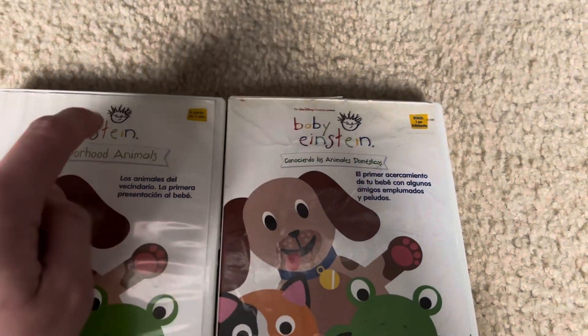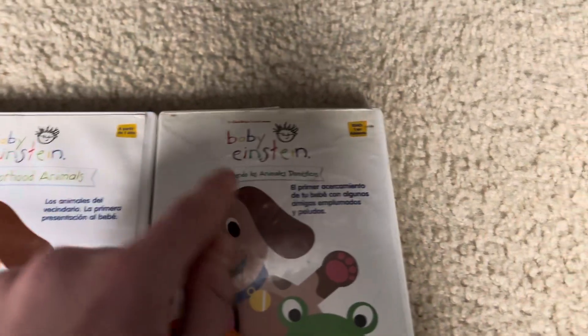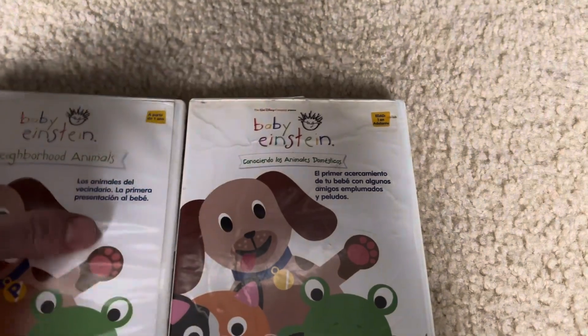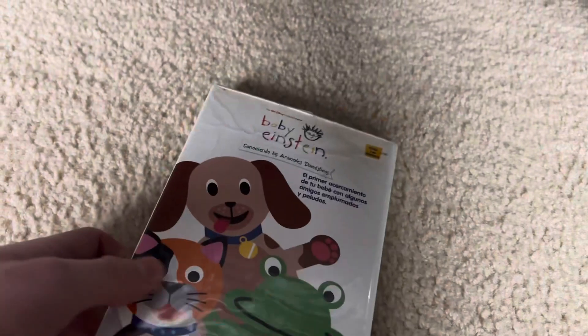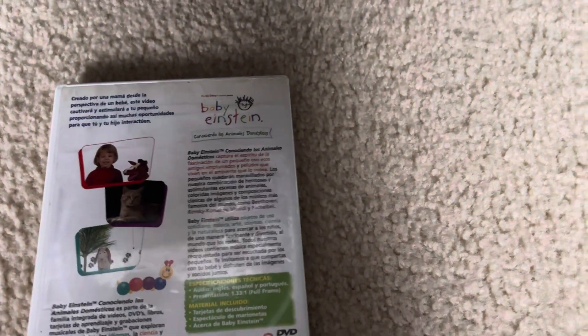For my Spain DVD the title is in English, and for my Mexican DVD the title is in Spanish. But we're not going to be reviewing the Spain DVD. Here's the front and back — there's no picture changes.